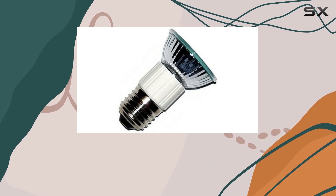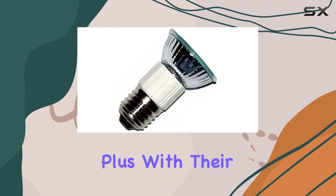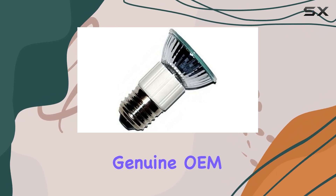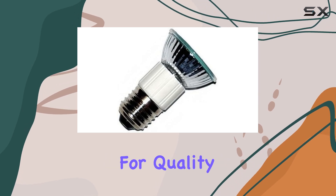Installation is a breeze. Simply remove the old bulb and screw in the new one — it's that easy. Plus, with their genuine OEM status, you can trust that these bulbs meet Dacer's high standards for quality and performance.